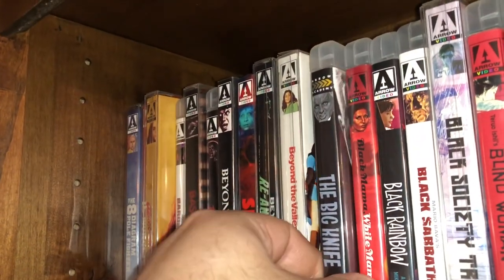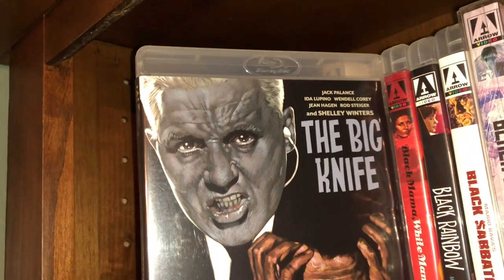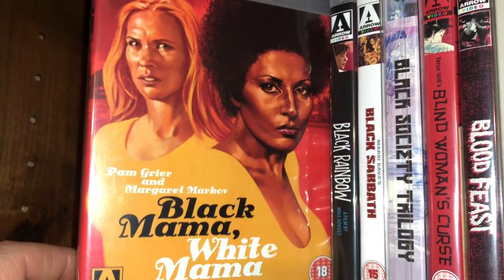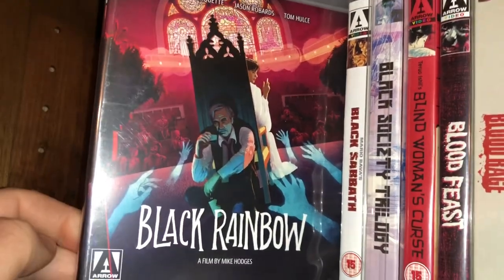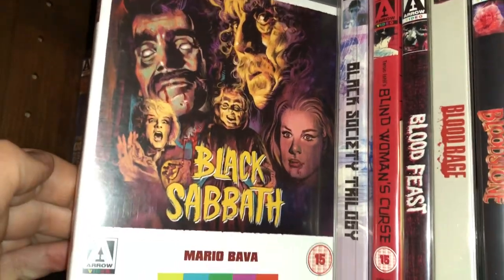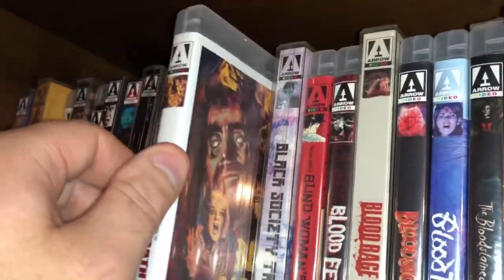If you know who Russ Meyer is and what kind of movies he makes, you know what kind of movie that is. The Big Knife has a pretty good cast — Jack Palance, Rod Steiger, Shelley Winters, Ida Lupino — some great actors. Here's some good blaxploitation cinema: Black Mama White Mama with Pam Grier. Black Rainbow with Rosanna Arquette. Black Sabbath — the three-disc set released by Arrow in 2013, then re-released in 2017 with a different cover.